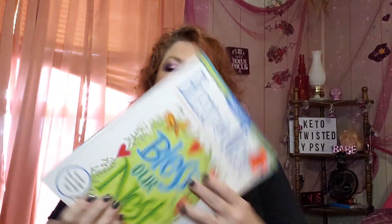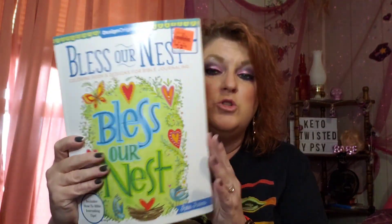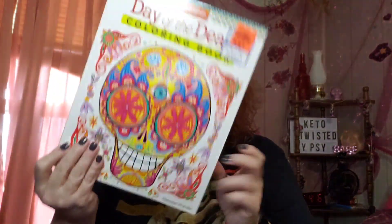Then I have this one right here — it's called Create Your Own Collage. It's just an awesome, crafty type of book. I love that book. And then I have this one called Bless Our Nest — it's coloring books and designs for Bible journaling. There's just some really gorgeous things in that one as well.